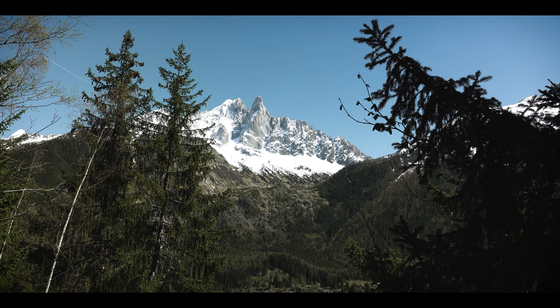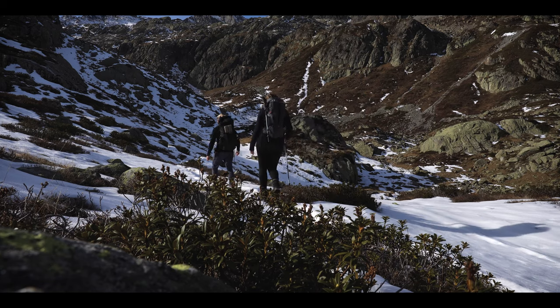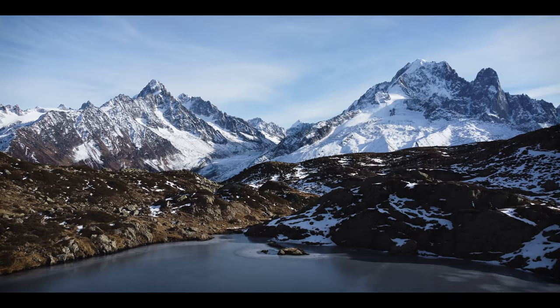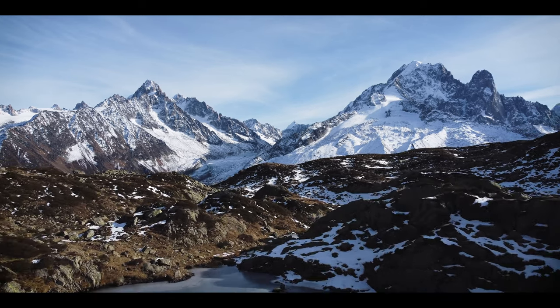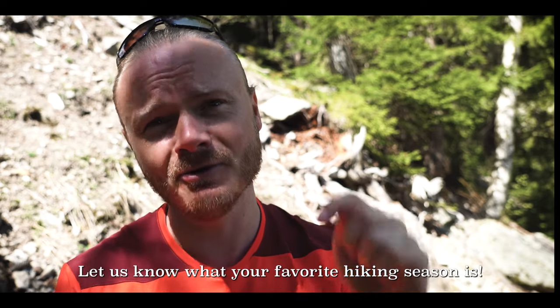We are now halfway and it's surprisingly beautiful, with the valley on our left and the mountains on our right. We just walked past the cable car where we started the Mirror Lakes hike — be sure to check that one out for amazing views. The reason we are walking at this altitude now is because one altitude higher, where we did the Mirror Lakes walk, it's all covered in snow right now. It's almost May, spring time. We'd like to know: what is your favorite season for hiking? Let us know in the comments below.